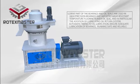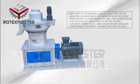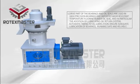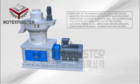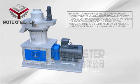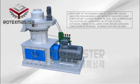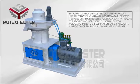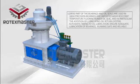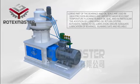Characteristics 5-7: Bearings and oil seals use high precision bearings with imported wear-resistant, temperature-resistant rubber oil seals. In particular, a lubricating oil return system is added with automatic timing oil lubrication to ensure adequate lubrication of bearings, running safe and reliable.